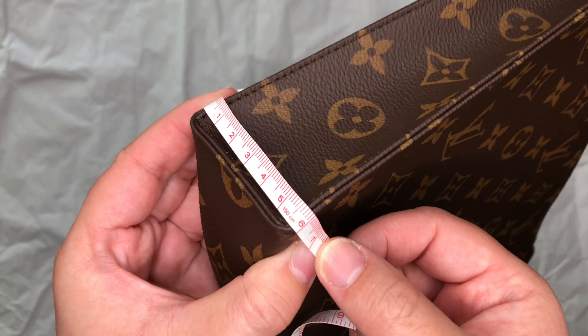As for the height of the toiletry pouch 19 from the very top to the base, it is about 15 centimeters. Moving on to the depth, it is a little bit over 2 inches — 2.1 — and in centimeters it's just about five and a half centimeters, almost six centimeters, which is a little bit more than the dimensions listed on the website, which is two inches or five centimeters.